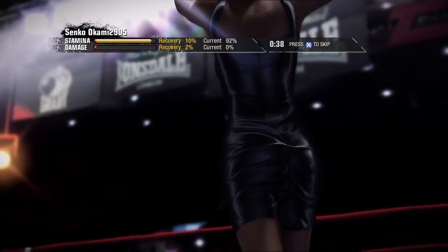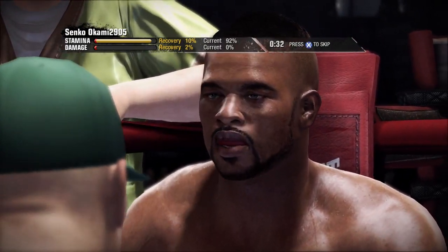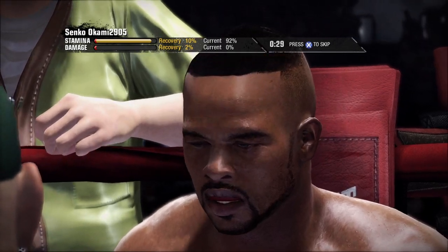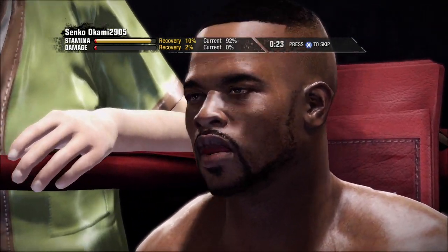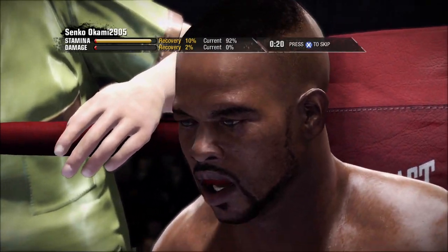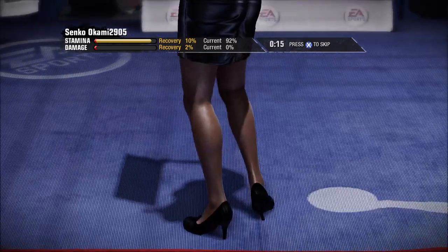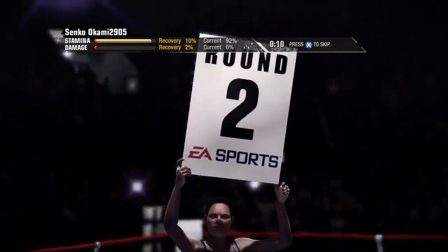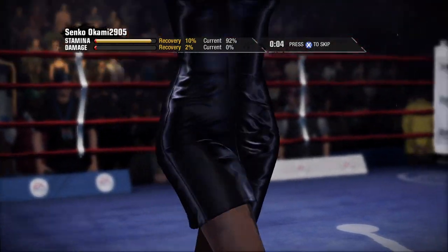A lot of times people think the muscles that count the most in any sport — especially this one, such a difficult sport — are the biceps, the chest, the back, the physical things you see. But this guy's got the strongest muscle up top, in between his shoulders: his brain. And that's why he's picking his spots so well. That muscle is serving him to win this fight right now.